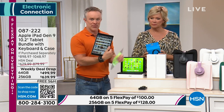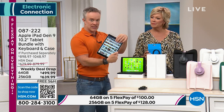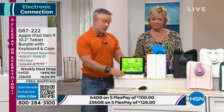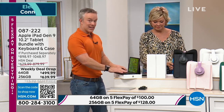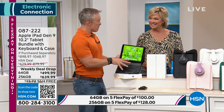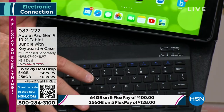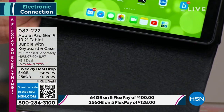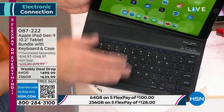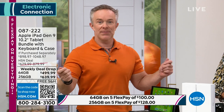Also included is a tempered glass screen protector — not one with air bubbles — so once it's on, your device is protected. The case included performs like a laptop, giving you a trifold design. The keyboard is magnetic, so you can remove it when you need it — say, working on an airplane or at a coffee shop — and put it back in when you don't, like when the kids are watching something in the back seat.